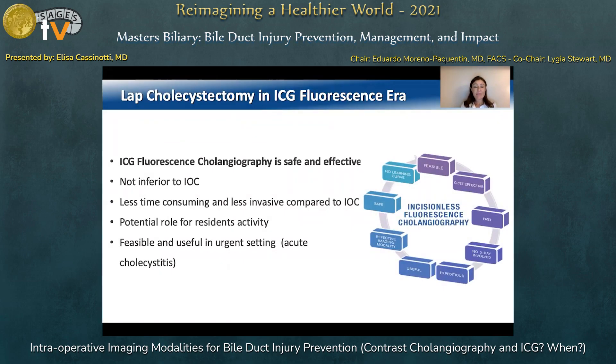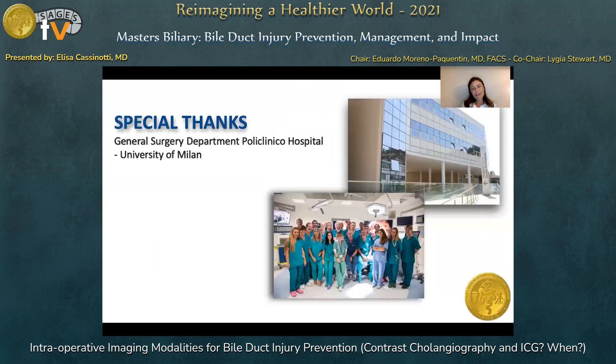In conclusion, we can state that we are performing laparoscopic cholecystectomy in the ICG fluorescence era. ICG fluorescence cholangiography is a safe and effective technique, demonstrated to be not inferior to intraoperative standard cholangiogram. It is less time-consuming, less invasive, has a potential role for resident training, and is feasible and useful in urgent settings such as acute cholecystitis. Thank you for your attention.